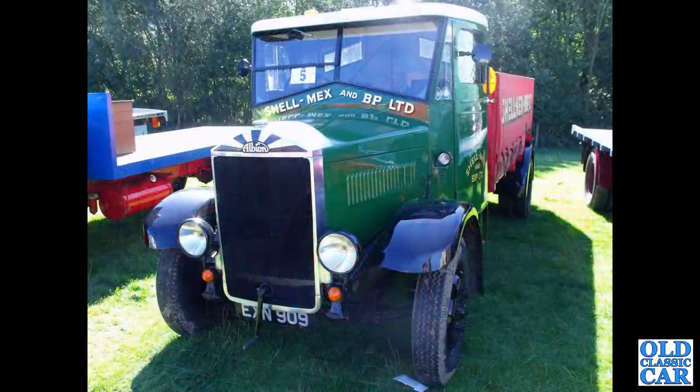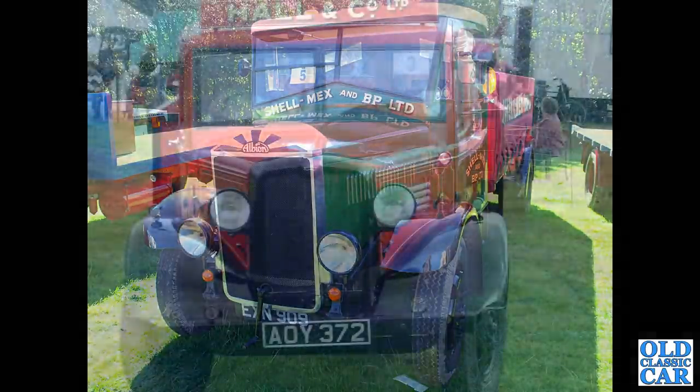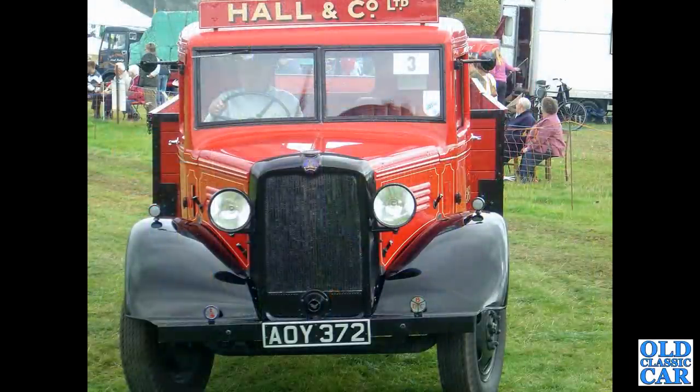Continuing with these classic pre-war lorries — EXN 909, in the livery of Schemex and BP Ltd. This is an Albion KL 126 of 1938. Head-on view now of a Bedford WTL from 1934, in the livery of Haaland Co Ltd.